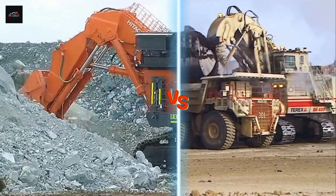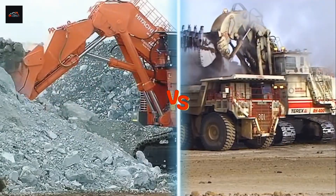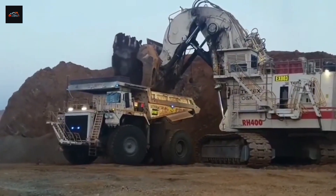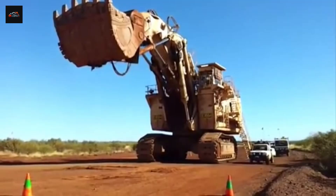Hitachi EX-8000-7 vs. Bucyrus RH-400, the ultimate excavator battle. What if I told you that two machines on this planet are so powerful they can literally move mountains, but their yearly running costs could rival the budget of a small city?